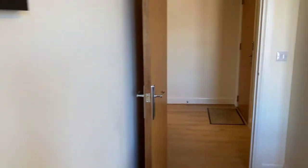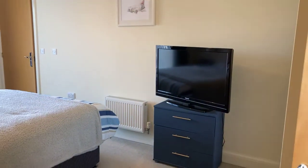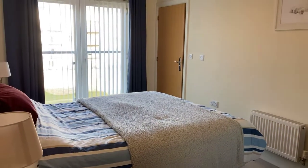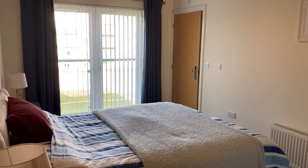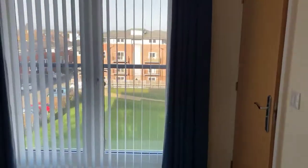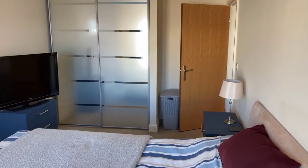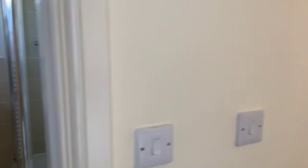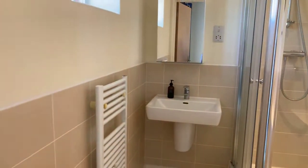And through to bedroom one — a really large double bedroom with a really nice Juliet balcony overlooking the views and the green. It also has really good sized built-in full height wardrobes, and an en suite shower room finished to a really nice standard, very neat and tidy.